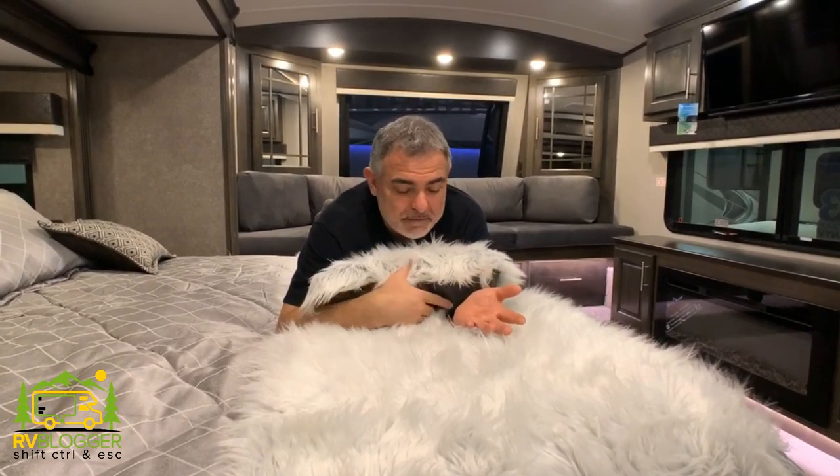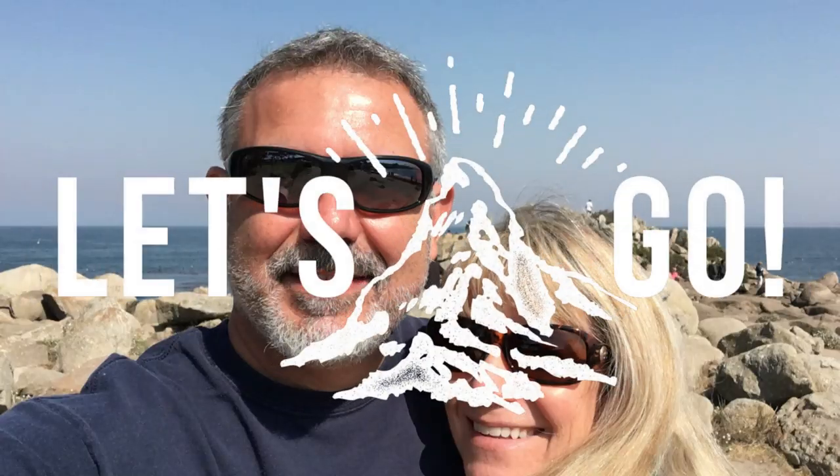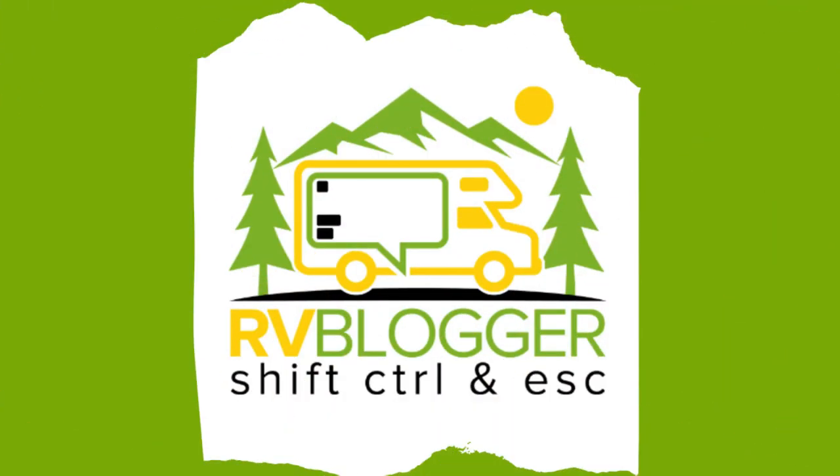Looking for a luxurious fifth wheel? Well, we were, and we found it, and it's just heaven in here. Hi everybody, Mike from RV Blogger here in front of the camera, and Susan's behind the camera, and today we're taking a look at luxury fifth wheels.